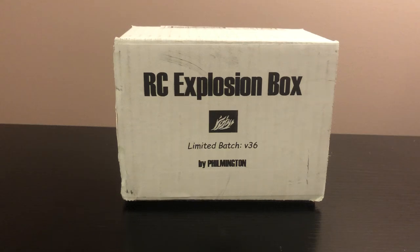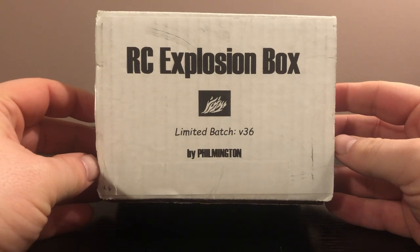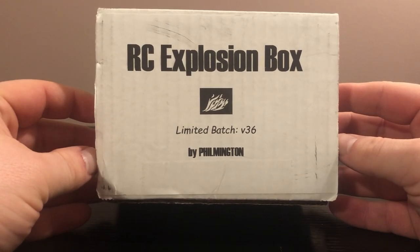Hey, what's going on everybody, this is Joe with JSC Baseball Collector coming back at you with another video. Sitting in here at my work desk — you've seen me film some videos here before. I said, you know what, it's time to get into a Work Your Card Explosion Box. I've had this one sitting since about mid-December. This was a version 36 — three full years of Filmington putting these boxes together. Congrats!